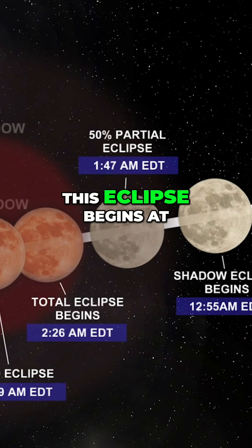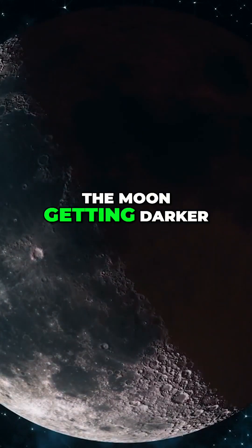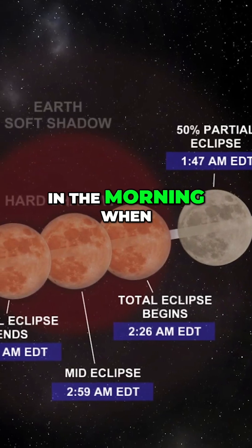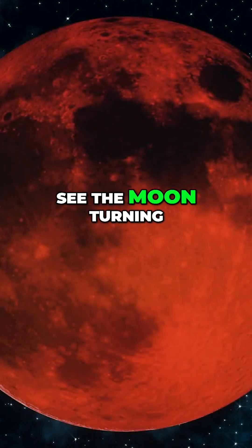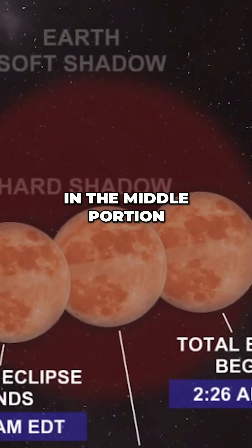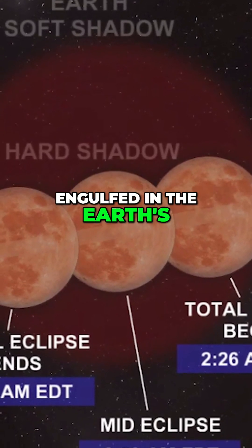The partial portion of this eclipse begins at 1:09 AM, and you will gradually notice the moon getting darker and darker until we get closer to 2:26 in the morning, when the total portion of this eclipse happens. We start to see the moon turning that blood orange or red color in totality, in the middle portion of this eclipse, when the moon is completely engulfed in the earth's shadow.